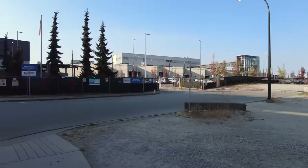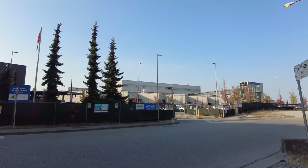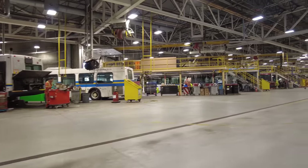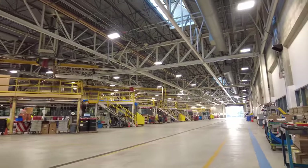We arrived at the Vancouver Transit Center nice and early to the whir of various buses passing into and out of the facility, which first opened in 2006 and is really quite nice. Our first stop was the bus maintenance part of the Transit Center building, consisting of a huge long open space with bays for various buses to come in and receive maintenance.